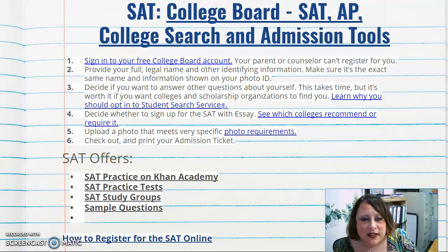The SAT offers a lot of free — and some paid — practice resources to help you prepare. These include SAT practice on Khan Academy, several practice tests on the College Board website, study groups, and sample questions that can help you be fully prepared for taking the SAT.